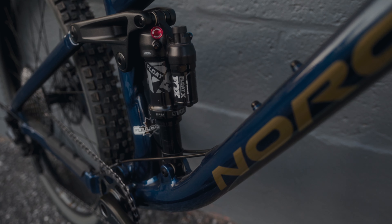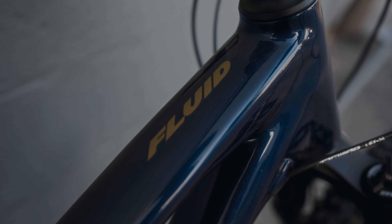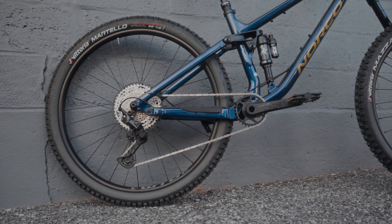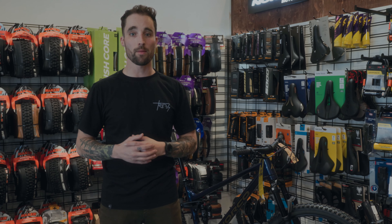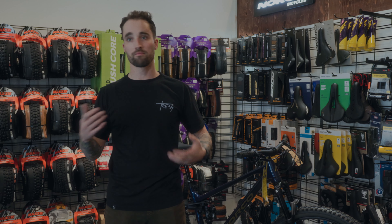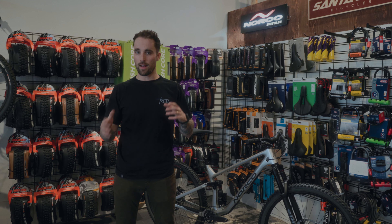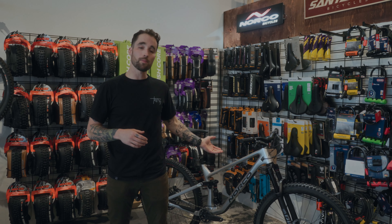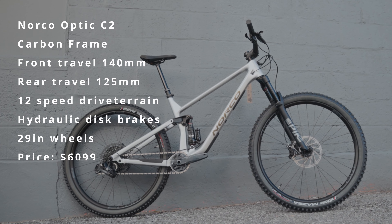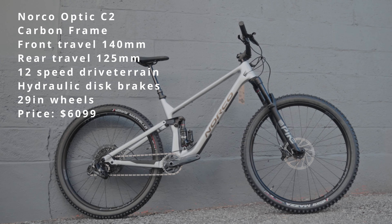Next up in the trail category we have the Norco Fluid FS2. This is a great bike for those looking for something a little bit more advanced, those who have been mountain biking for a little bit longer. It's got a Marzocchi Zen 2 up front, a Fox Float X with rebound and lockout in the back, a dropper post, hydraulic brakes, and a Shimano SLX XT drivetrain. This is a great platform you can upgrade over time — perfect for someone looking to upgrade their existing mountain bike or who started a couple years back and is ready to spice things up on the trail.